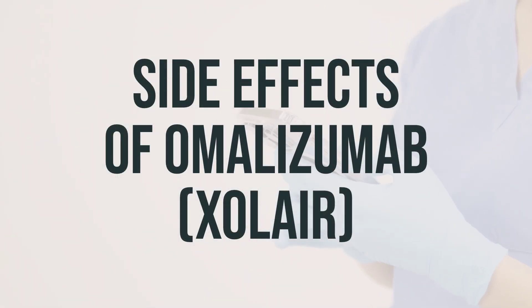Some people may experience side effects from omalizumab, while others may not. Common side effects include fatigue, muscle or joint aches, injection site reactions such as pain, redness, or swelling, stomach pain, headache, ear pain, nosebleeds, nausea, and swelling in the nose, sinuses, or throat.